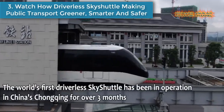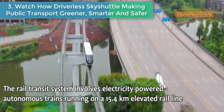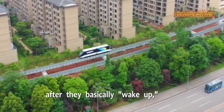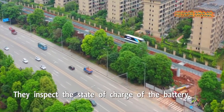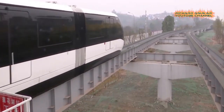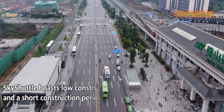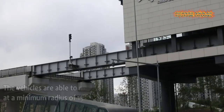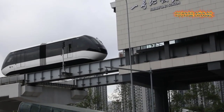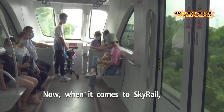Number three: watch how a driverless sky shuttle is making public transport greener. The world's first driverless sky shuttle has been in operation in China's Chongqing for over three months. It was developed by China's new energy vehicle manufacturer BYD. The rail transit system involves electricity-powered autonomous trains running on a 15.4 km elevated rail line. The development of the tram-train system took about seven years and cost over 1.5 billion US dollars.